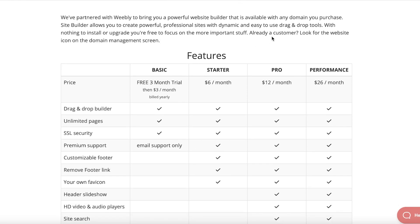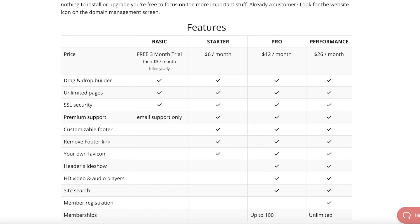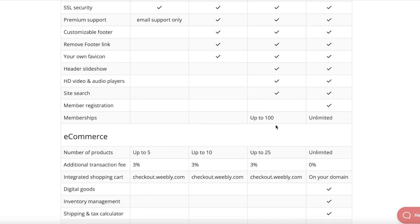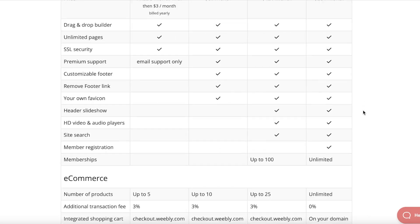With their starter version at $6 per month you also get favicons, footer links, and customizable footers. I actually recommend the pro version because it has all the features including site search, and you can create upwards of 100 members on the pro version and unlimited members on the performance version.